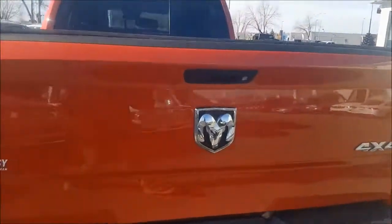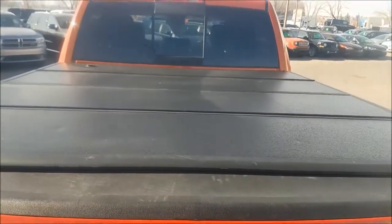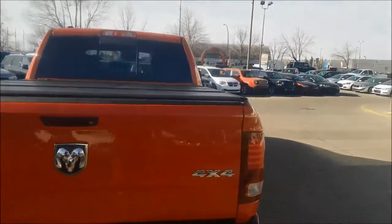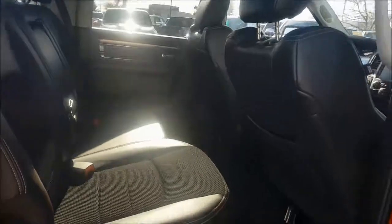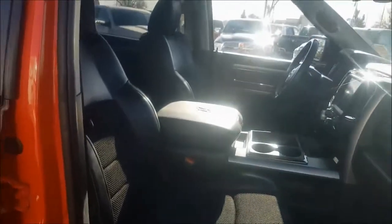Your tailgate does walk, and this Sport does come with an awesome tunnel cover. This vehicle has been fully inspected and does have a full CarProof. It has been five-star cleaned to look brand new.